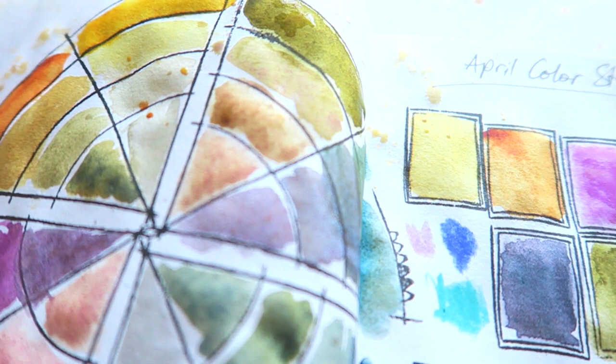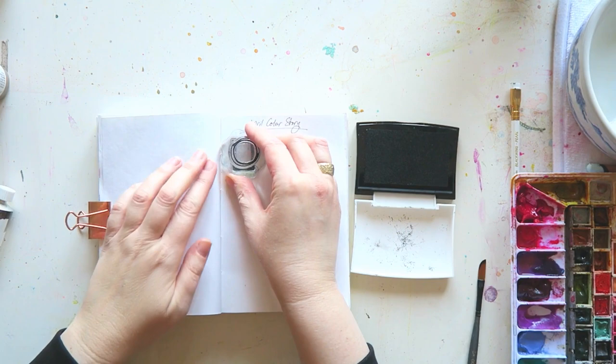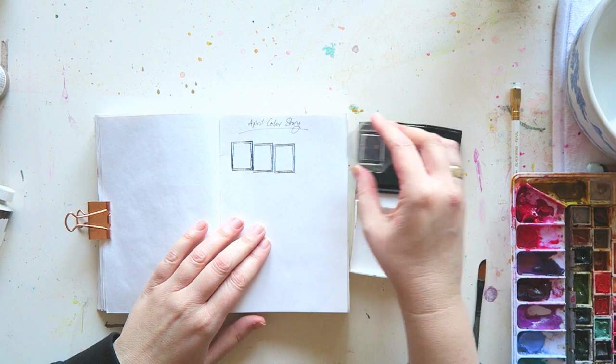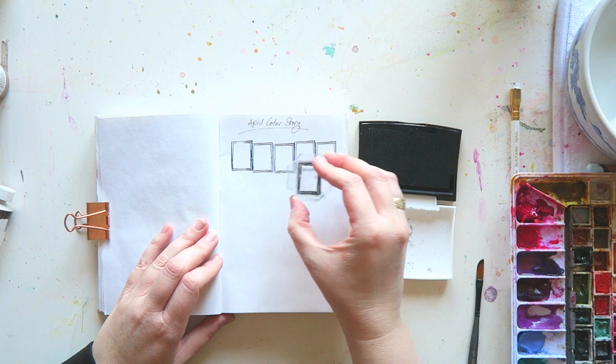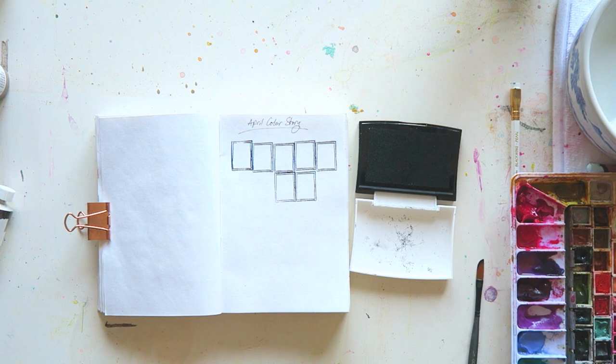Hey everyone, welcome to the second installment of this new series where every month I share with you a color story that I think is appealing in watercolor. If you're new here, my name is Erit, I'm a watercolor and mixed media artist. I think watercolors are the most magical of all mediums, and that's what we do here on this channel. So if you want to join us, please subscribe and ring the bell so you will be notified whenever I post a new video.